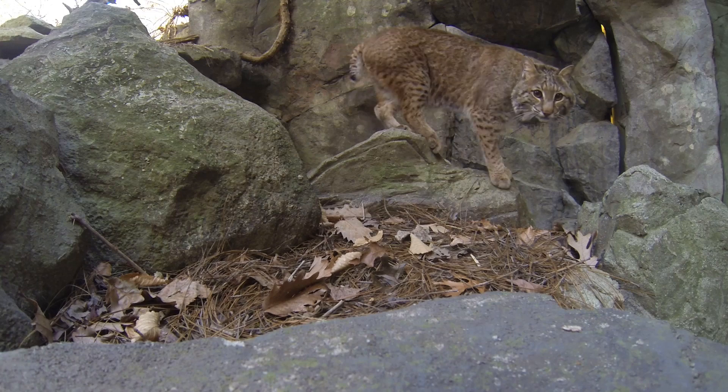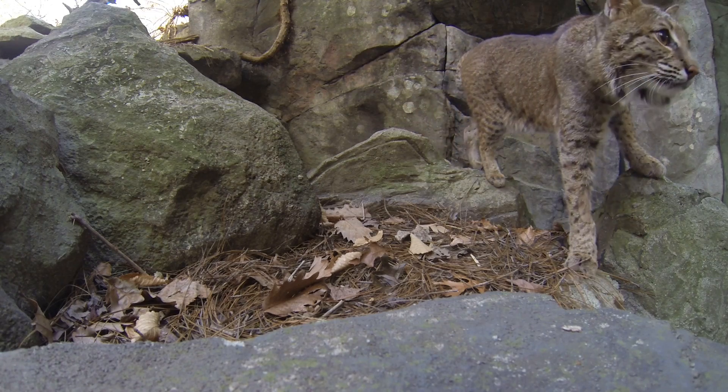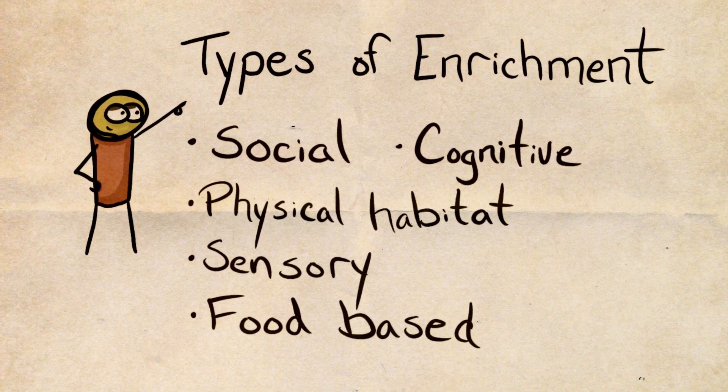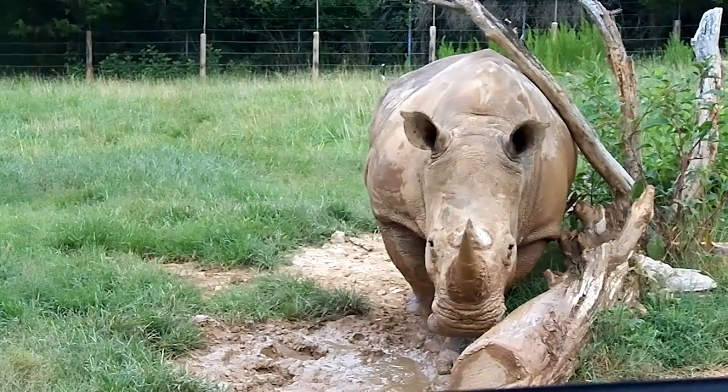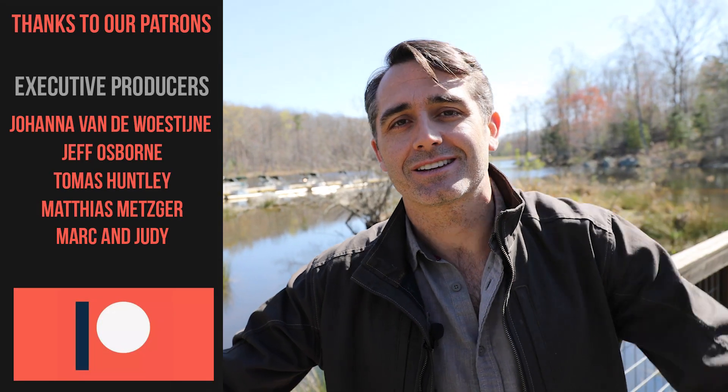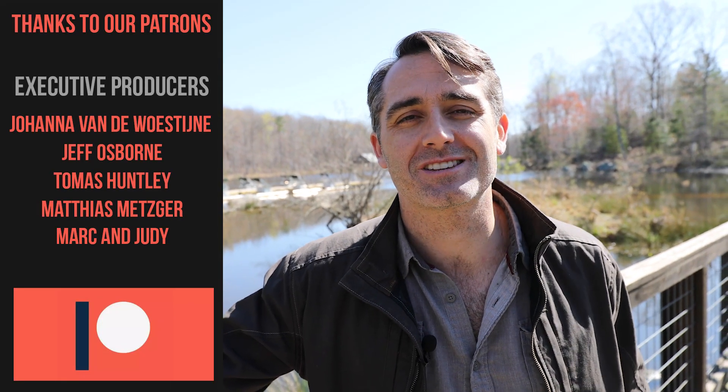Let's recap. Animal enrichment can come in many different forms like food, cognitive, sensory, habitat, and social, just to name a few. I hope you learned a little bit about what the zoo is doing to use the animal's natural behavior to direct the enrichment. If you want to learn more about this topic, you can check out the links down in the description. We'll see you in a future video.